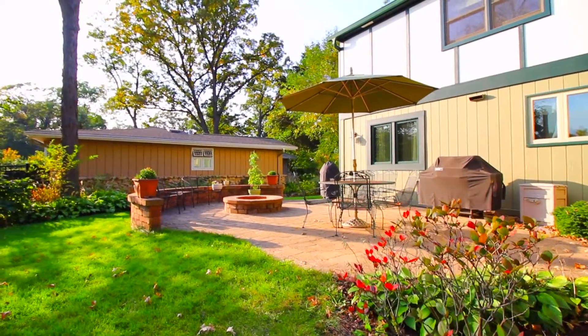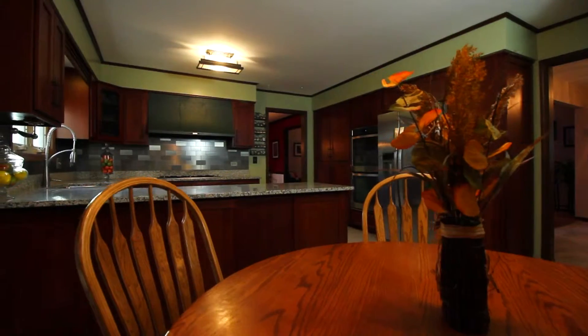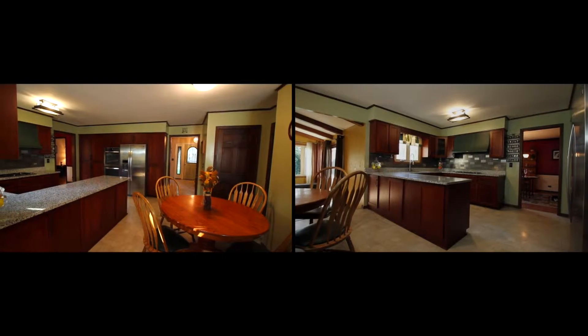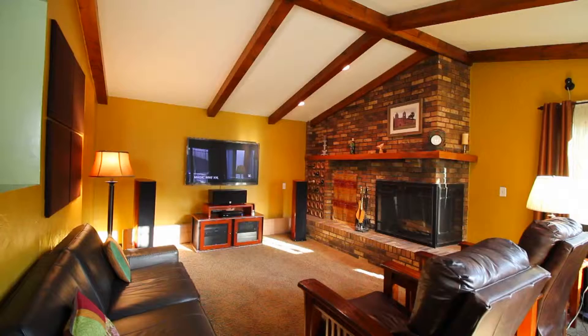Enjoy this private wooded oasis with family and friends. The newly updated kitchen has granite counters, stainless steel appliances, a double oven, and is open to the cozy family room.